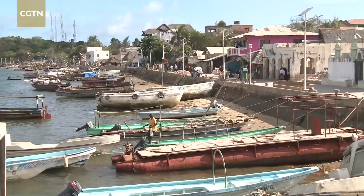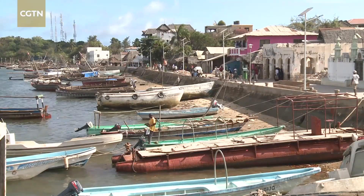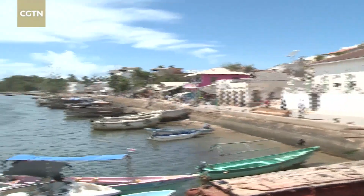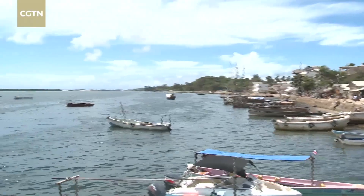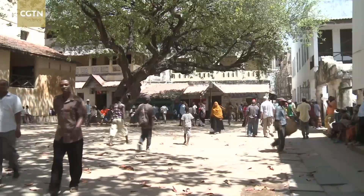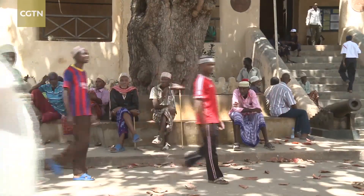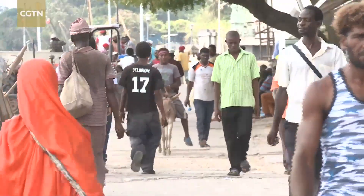Located on an island some 350 kilometers from Mombasa, Lamu is the oldest Swahili settlement in East Africa. Its history dates back some 700 years, with much of its social fabric and culture still intact today, and it is now a UN heritage site.